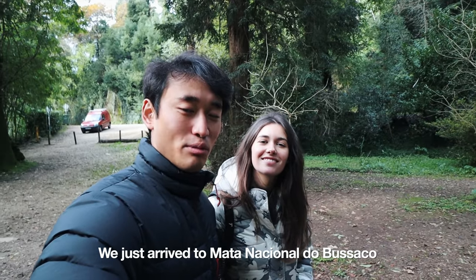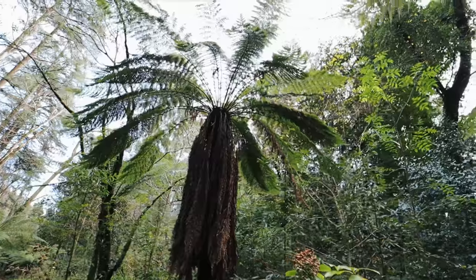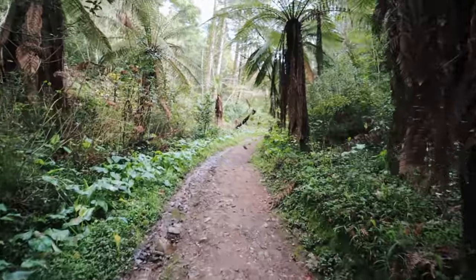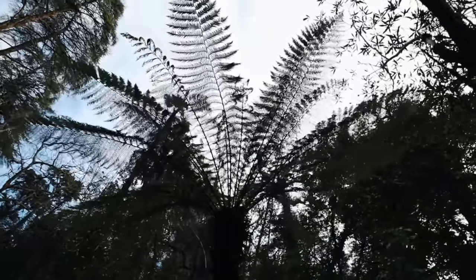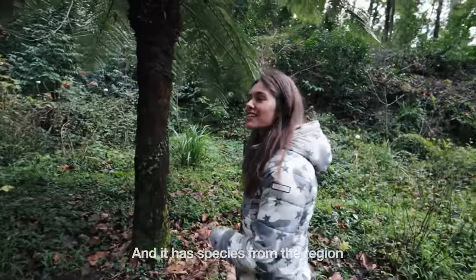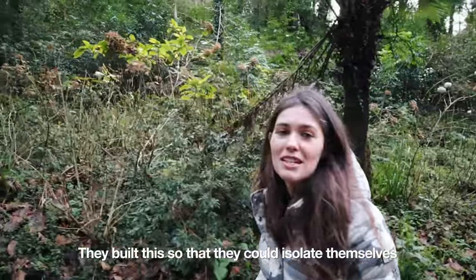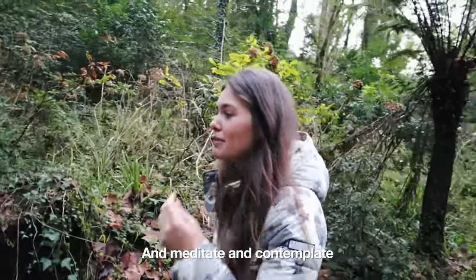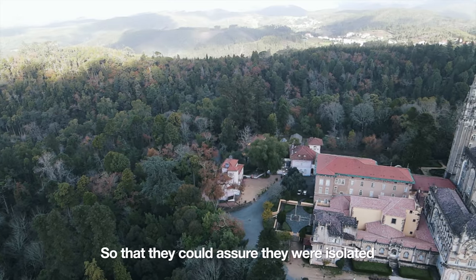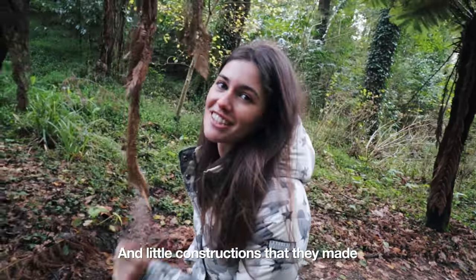We just arrived at Mata Nacional de Buçaco and right now we are in Val dos Fetos and we are going to explore. This forest was built by the order of Carmelitas Descalços and it has species from the region but also species from all over the world brought by the Portuguese navigators. They built this to isolate themselves so they can meditate and contemplate. It's about 105 hectares and has a wall all around it to assure isolation. Inside the forest you can find many hermitages, chapels, and little constructions that they made.